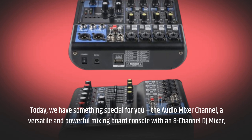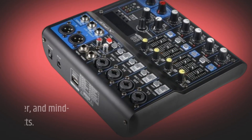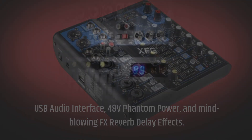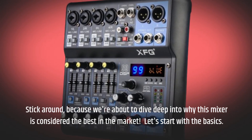It's a versatile and powerful mixing board console with an 8-channel DJ mixer, USB audio interface, 48 volts phantom power, and mind-blowing FX reverb delay effects. Stick around, because we're about to dive deep into why this mixer is considered the best in the market.